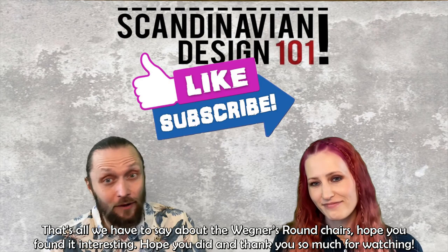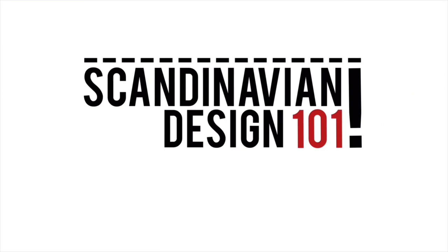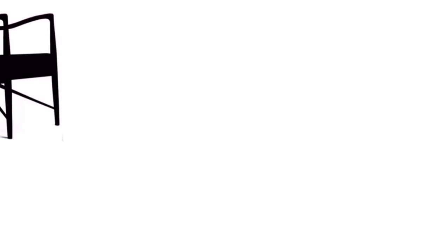And that's all we had to say about Wegner's round chairs. I hope you found it interesting. Thank you so much for watching. Bye!